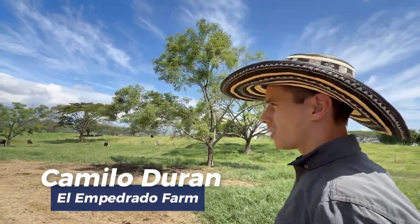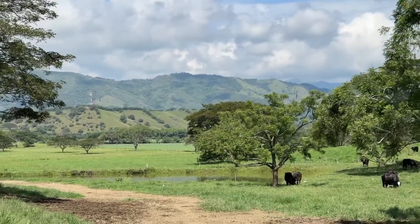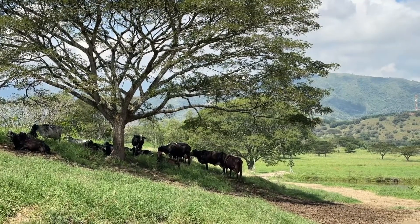Here, we are entering one of the production paddocks. It's close to 10:30 a.m. and the heat is already intense, so the cows are seeking the shade we've provided for them.